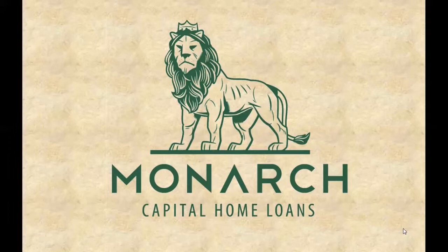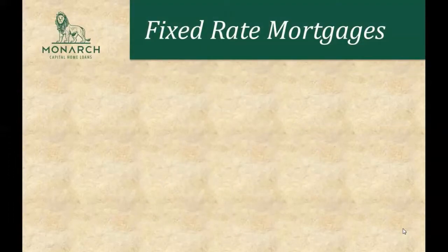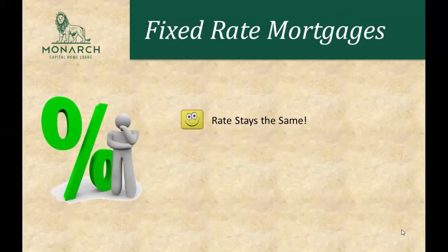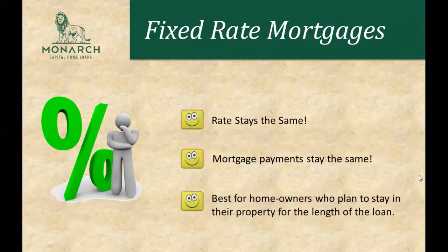Fixed rate mortgages are pretty straightforward — they refer to mortgages that have a fixed rate. That means the rate stays the same and doesn't change over the length of the loan. Your mortgage payments on a fixed rate mortgage are not going to change; they're going to be the same throughout the entire loan term. Usually these types of loans are best for homeowners who plan to stay in their property for the length of their loan.